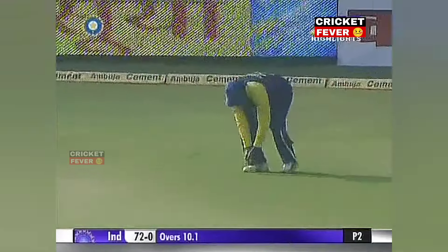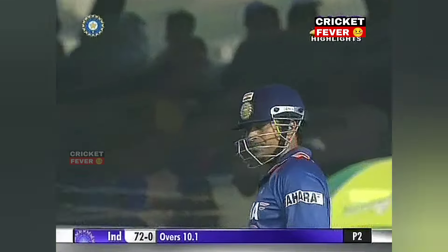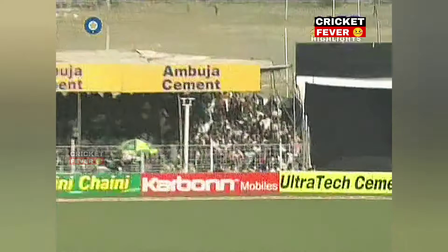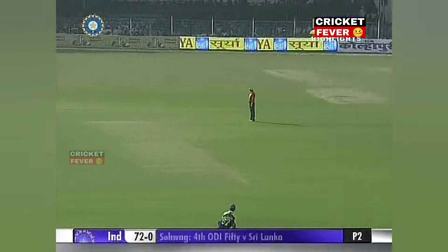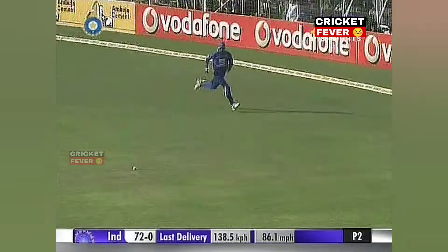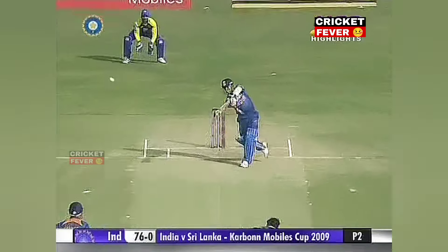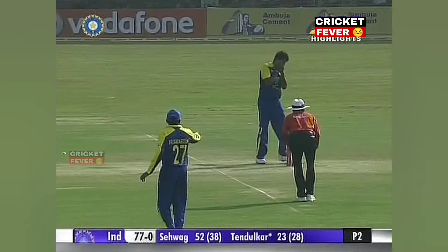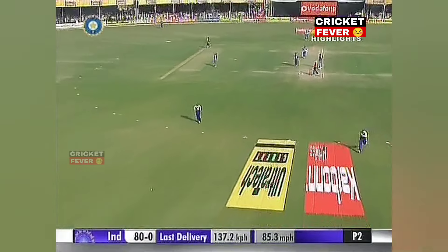Inside edge — a couple of times it's happened with Tendulkar today. He's asking for a change in bat. But Sehwag on the other hand is moving. This is the boundary in the last over. Velika Dera running the fingers over the ball but landing it wide. Again nicely placed on the onside — it's a quick outfield, and that's what compounds the problem. Good strike down the ground for four, a nice way to end the over. 84 for no loss.